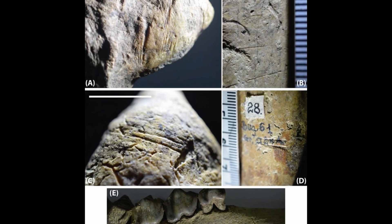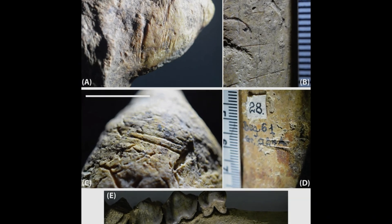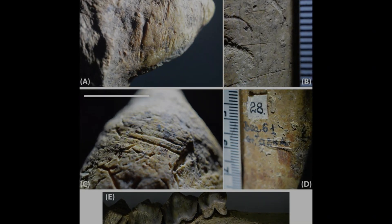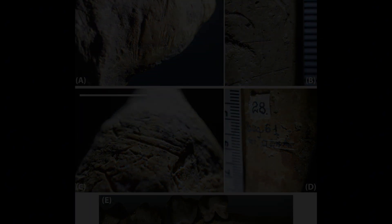These marks were found mainly on the bones of hoofed animals like deer, in places where muscles would have attached. This pattern clearly suggests the animals were being butchered, likely for meat.